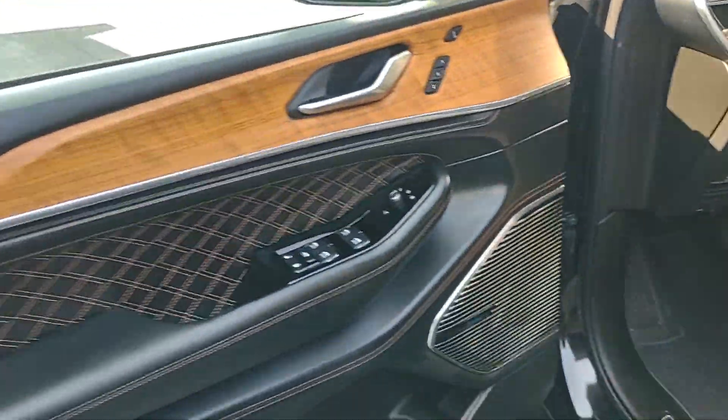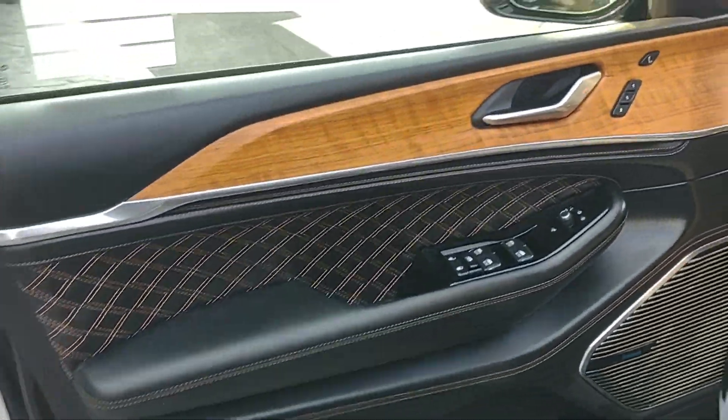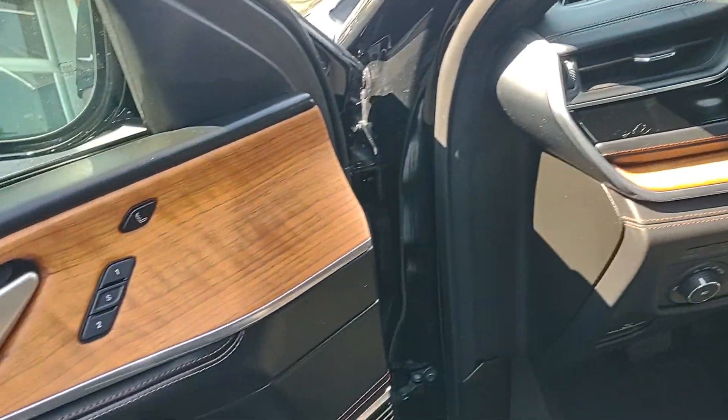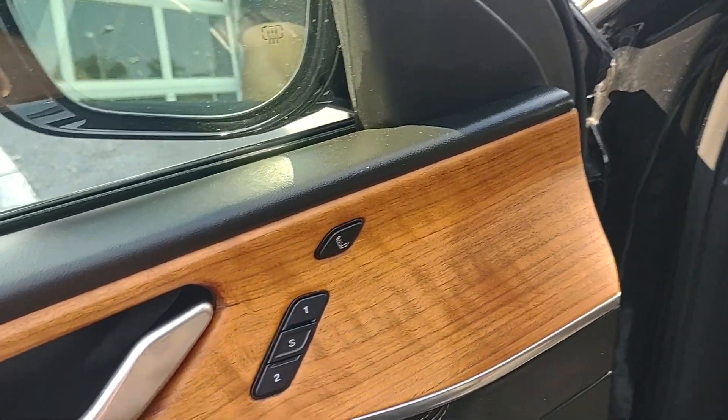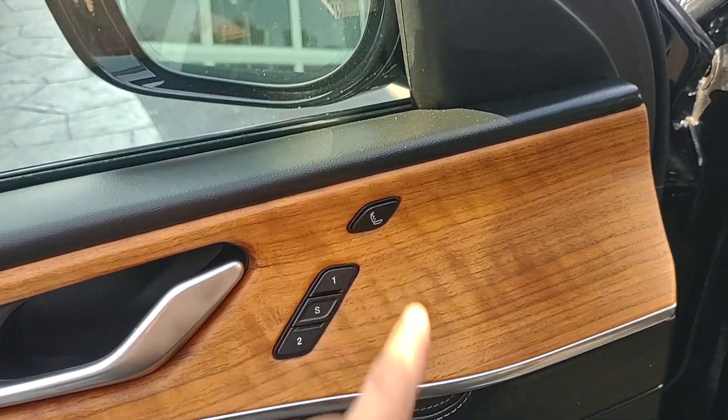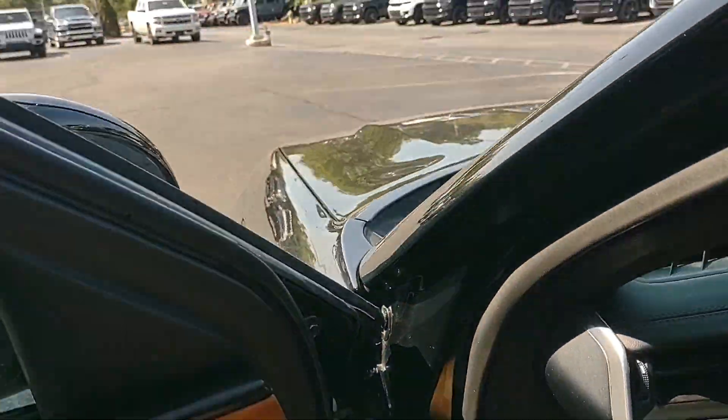The quilted leather carries through to the front as well, of course with walnut accents — looks incredible. This particular Grand Cherokee has memory setting seat options for driver one and two. You also have built-in massaging seats — come on!